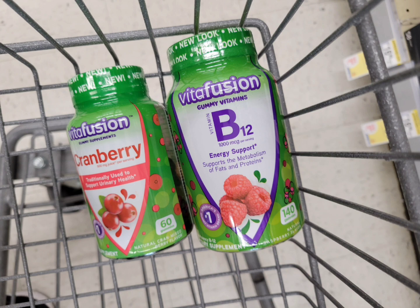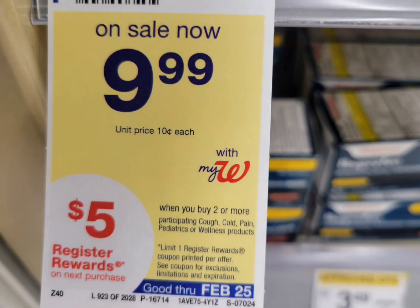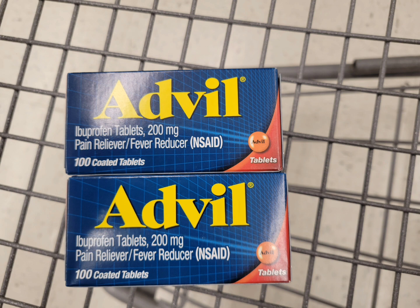Next is the Advil filter — on sale for $9.99, and when you buy two you get a five dollar register reward. I grabbed two, so the total is $19.98. I used a six dollar digital coupon — after the coupon I paid $13.98 — and I get back the five dollar register reward, making the final cost $8.98 for both. Still not a bad deal if you need them.